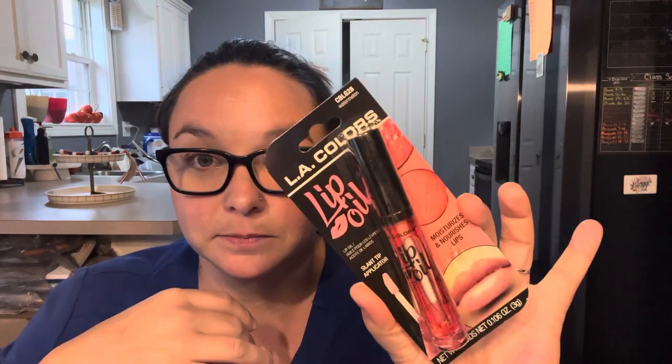Next up is a repurchase — it is LA Colors Lip Oil, watermelon scent. I love this stuff. What I do is: while I'm putting my makeup on on Sundays before church, I put this on and let my lips have a nice glossy soak before I put my makeup on. It also makes it easier to get foundation off your lips. It smells so good and I was almost out, so I had to buy another one.